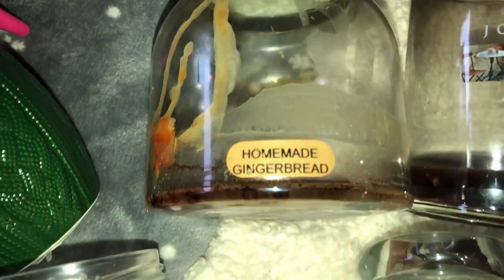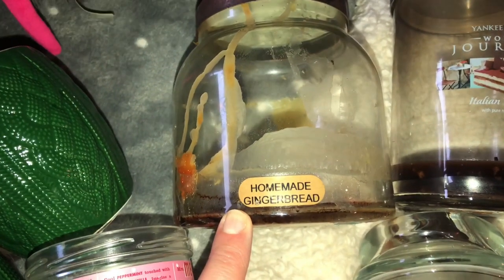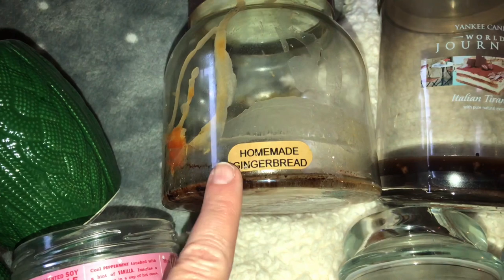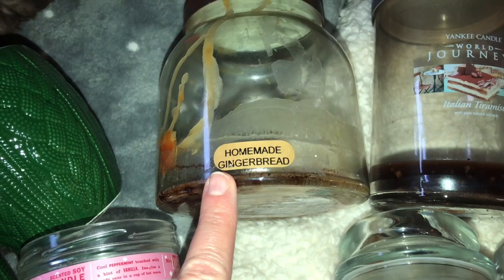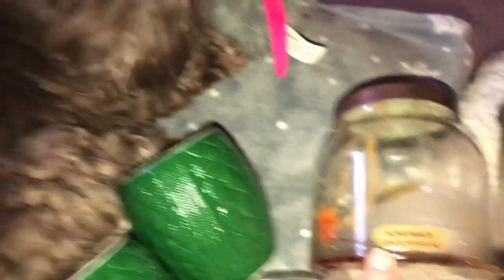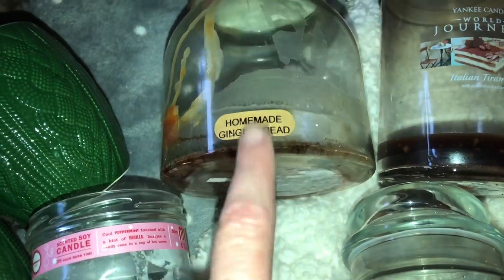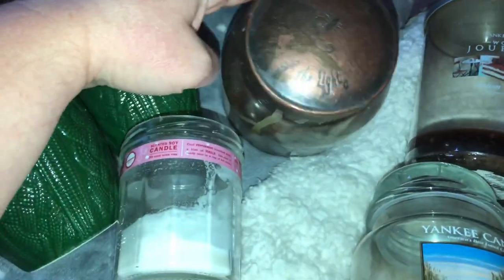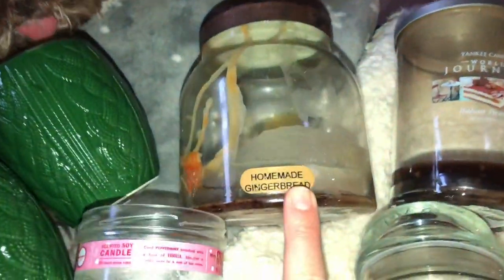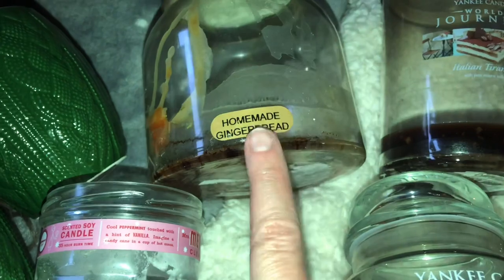Then we have this one in homemade gingerbread. I used to buy these candles from Younkers — back when Younkers was in business, now they are out, not at the mall anymore, so anything from Younkers we have to order online. Also Miss Snooki Louise is right next to me — she's been doing pretty good during this whole quarantine thing. The homemade gingerbread was really good. It's a two-wick and the brand is Keepers of the Light. They have a whole bunch of different fragrances so I highly recommend this brand.